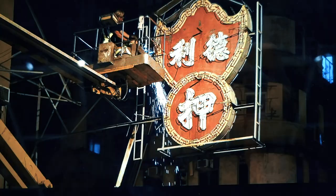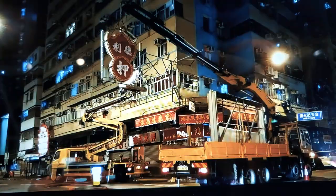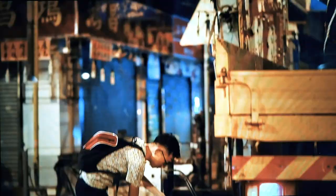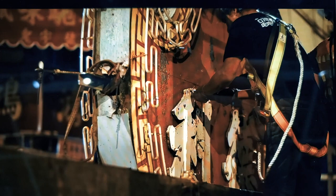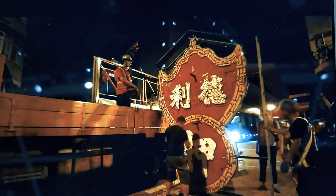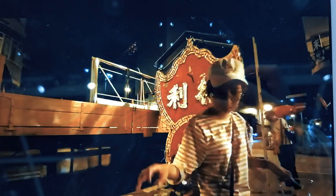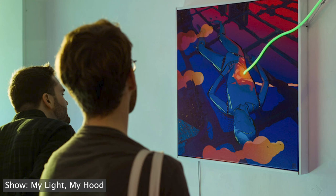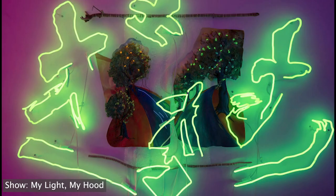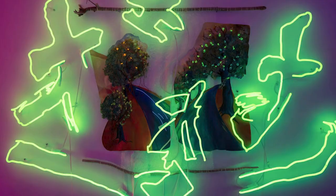Unfortunately, neon lights have slowly disappeared from the streets as cheaper and more energy-efficient LED lights emerged. Hong Kong has been enforcing a new law where old neons that don't meet the latest safety guidelines are forced to be dismantled and vanish from the streets. But there's a new generation of artists and designers who want to keep the classic craft alive by giving it modern meaning.